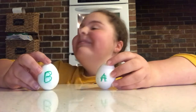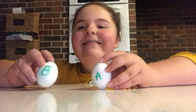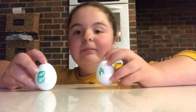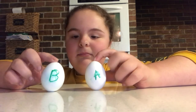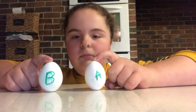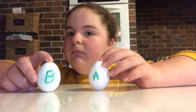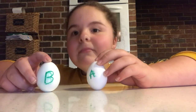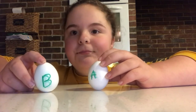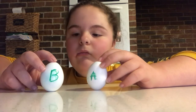Hey, all you cool cats and kittens. This is Mrs. Hackett doing a quick little science experiment with my daughter, Allie. We chose an egg experiment being so close to Easter, and we're going to demonstrate the law of inertia. The law of inertia is the tendency of an object to resist any change in its motion — like when you put a seatbelt on and slam the brakes, the seatbelt stops you from flying through the windshield.